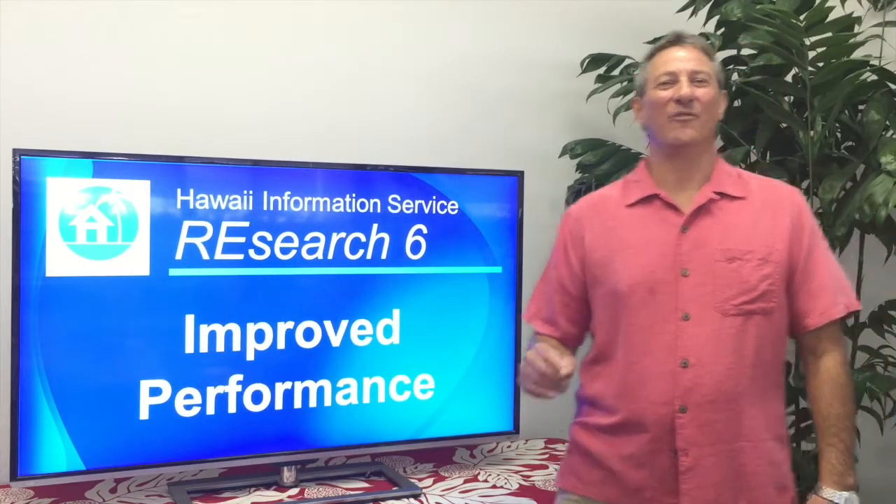Aloha, I'm John Friedman. I'm a trainer with Hawaii Information Service and one of your Realtor peers. In this video, I'll explain some of the infrastructure improvements that are coming with Research 6 to make your system faster and more reliable.